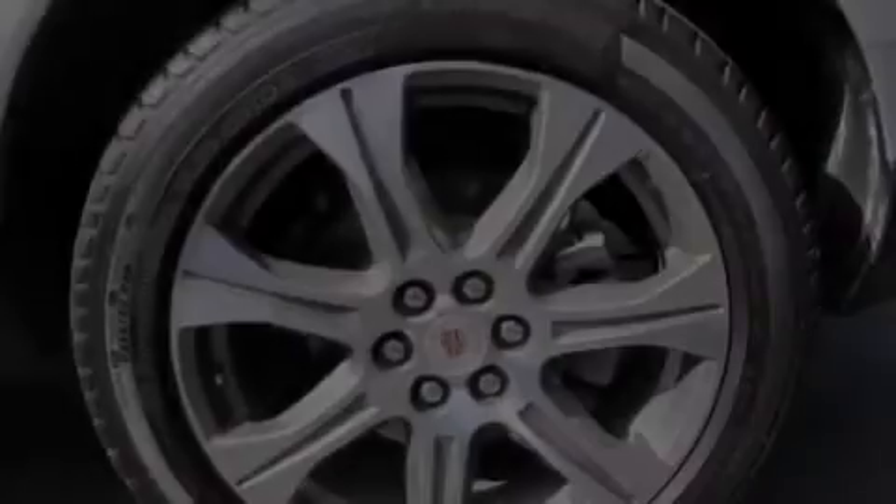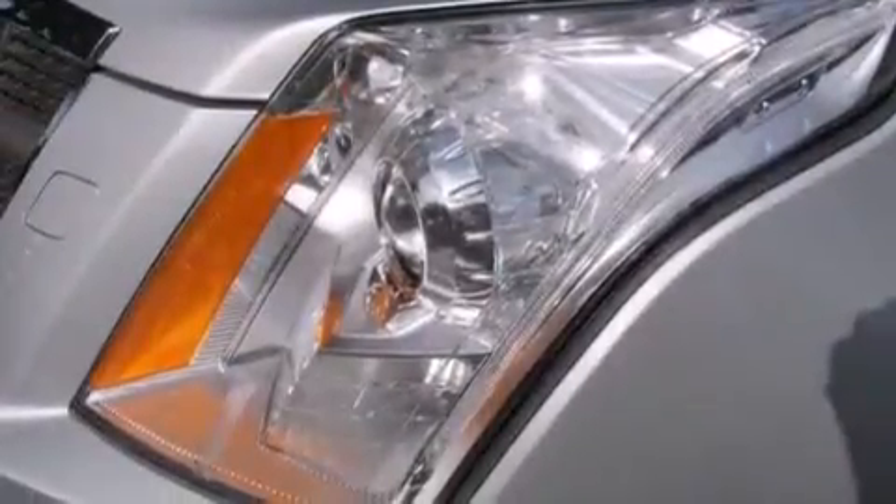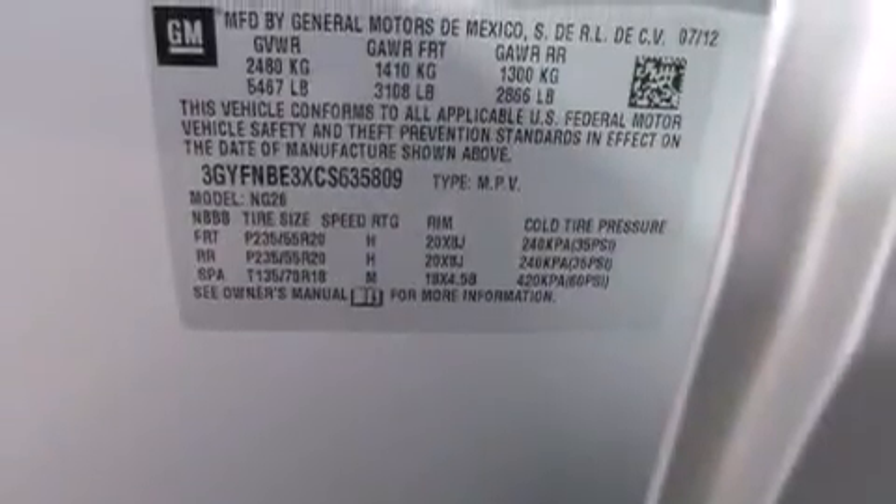The following features are also included: cruise control, steering wheel controls, leather seats, an illuminated passenger side vanity mirror, side impact airbags, fog lamps, traction control, and an anti-lock braking system.